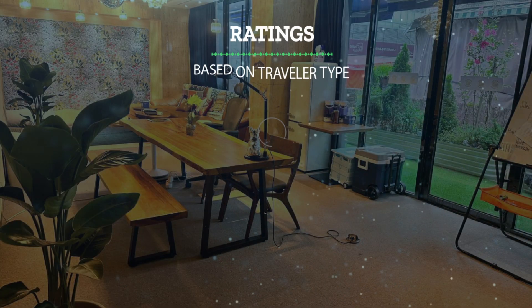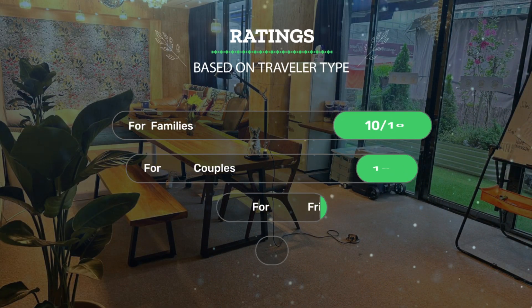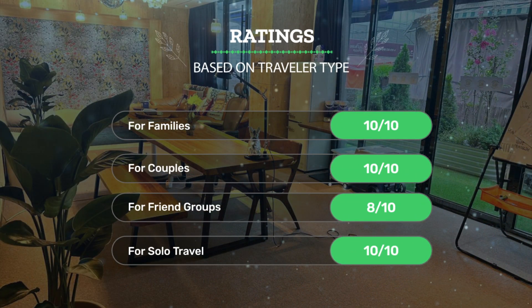Let's see our ratings for this hotel based on traveler type. For families: 10 out of 10. For couples: 10 out of 10. For friend groups: 8 out of 10. For solo travel: 10 out of 10.